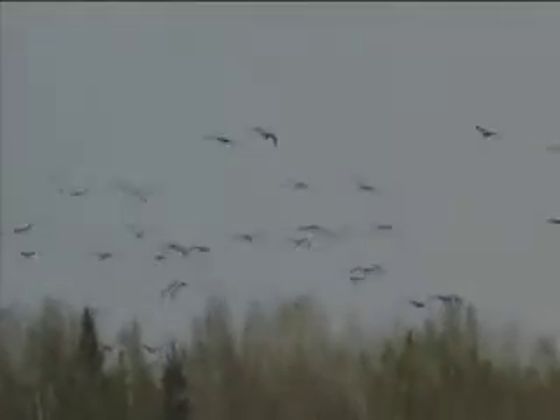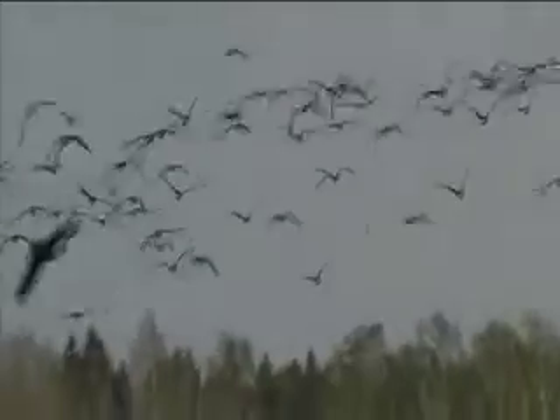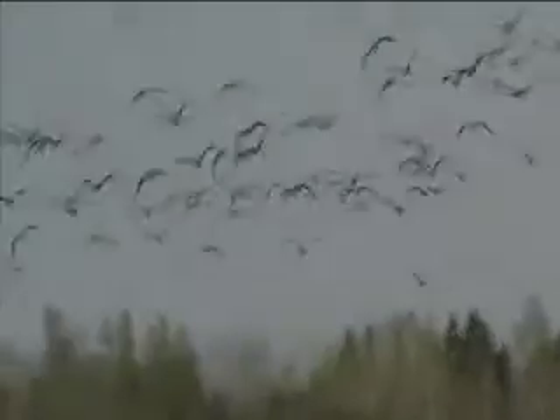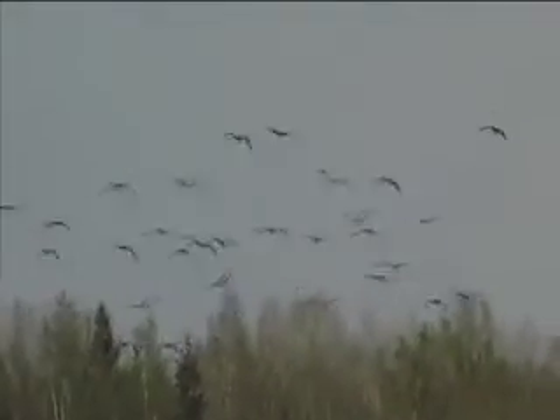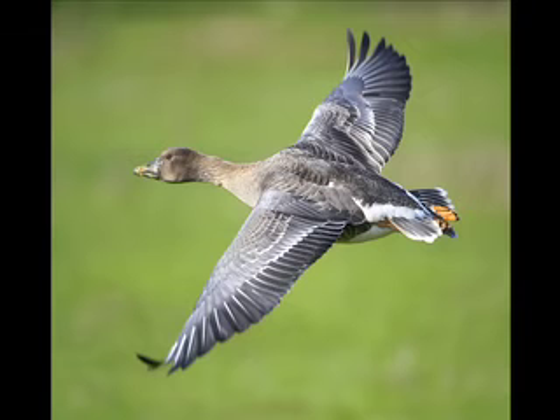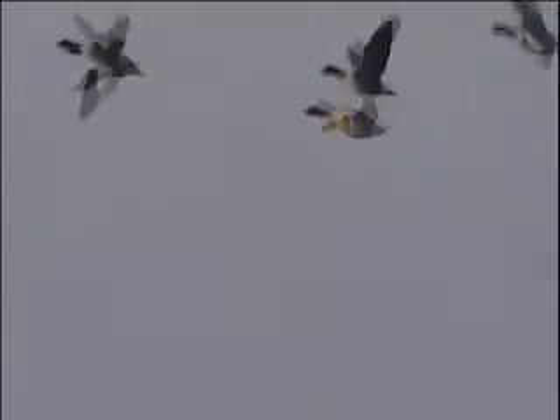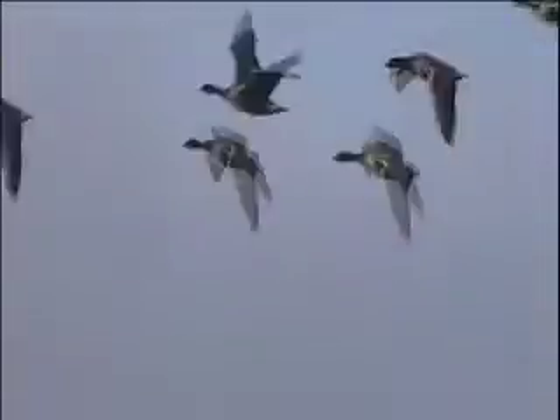Identifying grey geese in flight is a very different prospect. Once in the air, forewing colour and calls are all important. The trisyllabic ung-uk-uk calls identify Bean Geese. The darkish forewing helps separate Bean Goose from Pink-footed Goose, which shows a plain pale forewing. The dark head and high-pitched wink-wink calls are also good Pink-foot identification features.